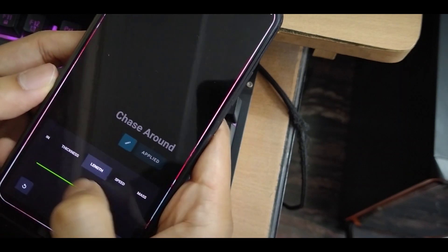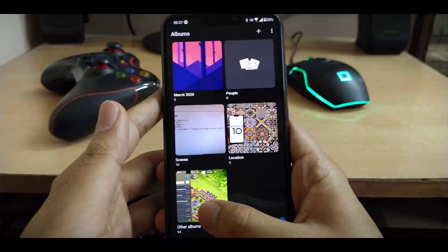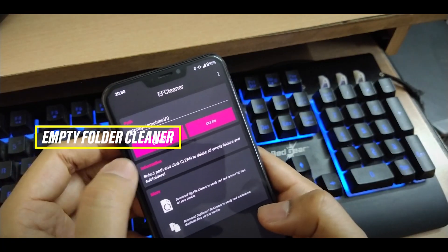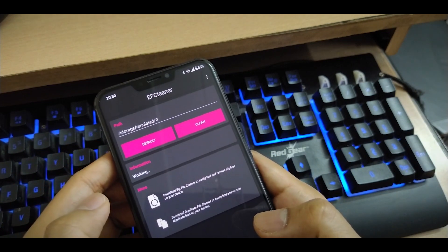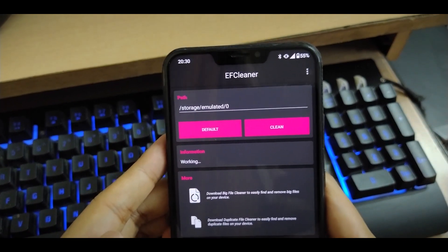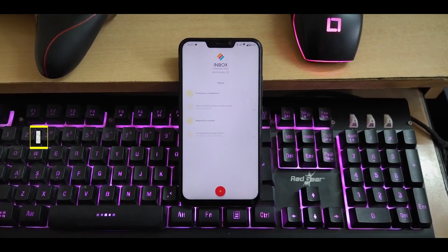I like to keep my photos organized in different folders, but that leaves some old folders empty. That's when the Empty Folder Cleaner app comes into play. It does exactly what its name suggests — it deletes all the empty folders in whichever directory you choose. It's a pretty simple app with minimal design and no cluttered menus.